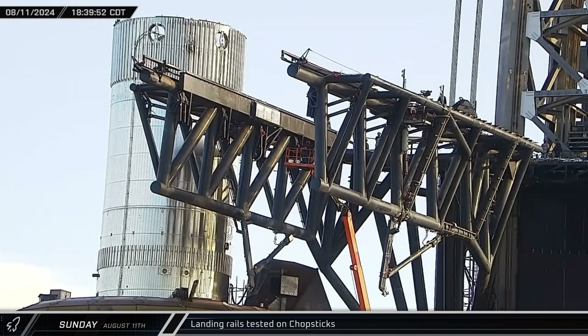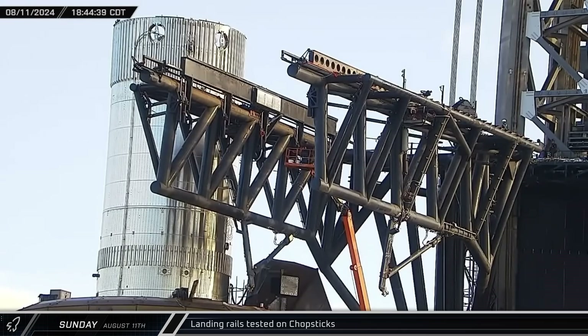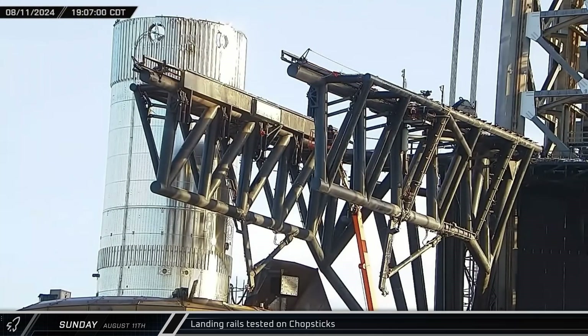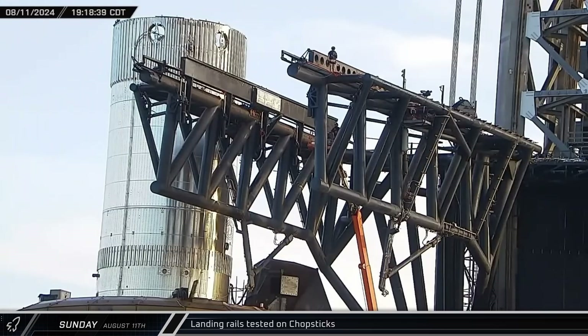Later, the two landing rails were raised to the catch position. These rails, when raised, are supported by multiple gas springs. When the booster comes in for a landing and touches down on the raised rails, the gas springs will help bleed off any remaining momentum before the rocket comes to a hard stop on the arms.